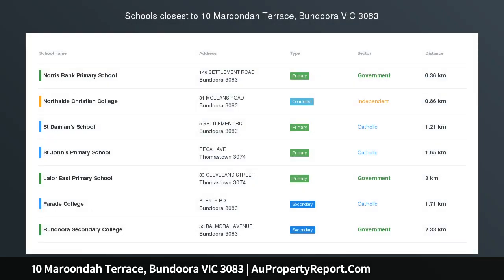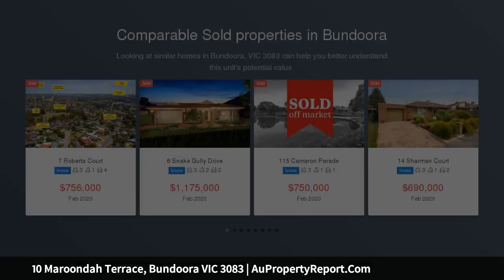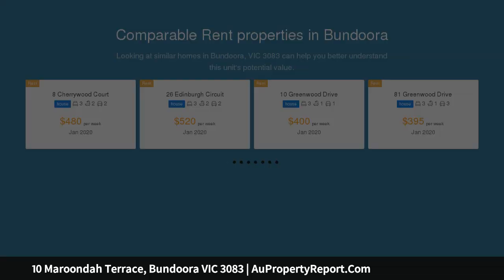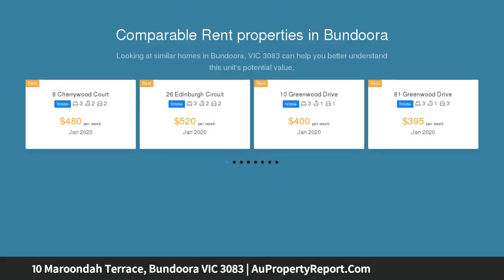The perfect start, set in the Norris Bank Estate and on the high side of the street, you will find this delightful property offering a great floor plan that incorporates three large bedrooms serviced by a central updated bathroom. The wide entrance will lead you to a formal lounge area, then through to a spacious modern kitchen and meal area.